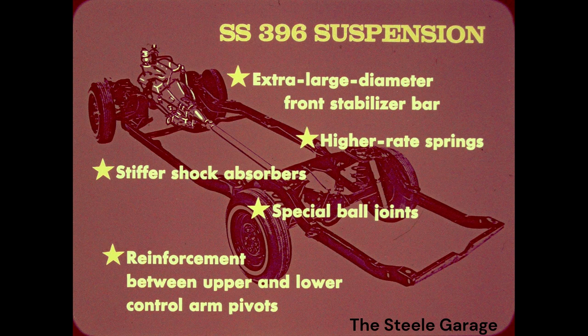The SS396 heavy-duty suspension includes an extra large diameter front stabilizer bar, higher rate springs, stiffer shock absorbers, special ball joints, and a frame reinforcement between the rear upper and lower control arm pivots. All this is standard on the SS396.